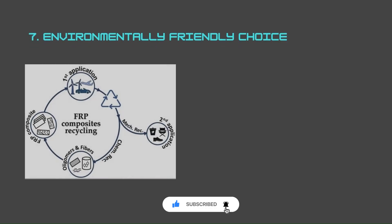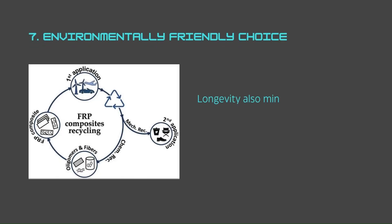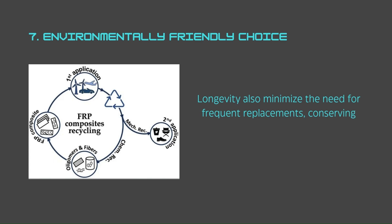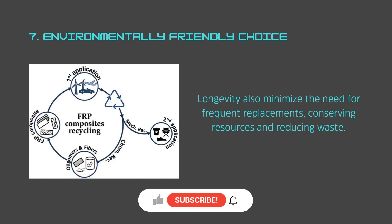Number seven: environmentally friendly choice. GRP tanks are an eco-friendly option. Fiberglass reinforced plastic is recyclable, reducing the environmental impact compared to metal tanks. Their durability and longevity also minimize the need for frequent replacements, conserving resources and reducing waste.